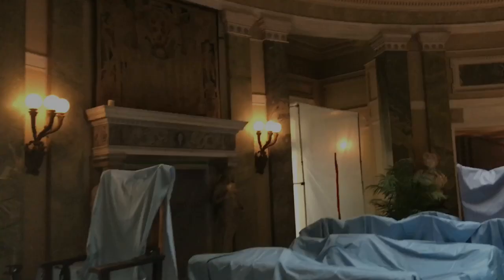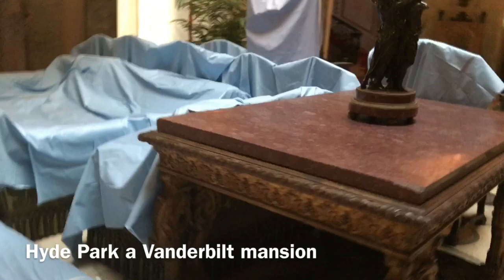This is Hyde Park — it was one of many Vanderbilt mansions. It was under construction at the time of my visit, but it should be finished by mid-October, so I would suggest you go see it when construction is finished. This home belonged to Frederick and Louise Vanderbilt. It was their country estate, and they only used it half of the year.